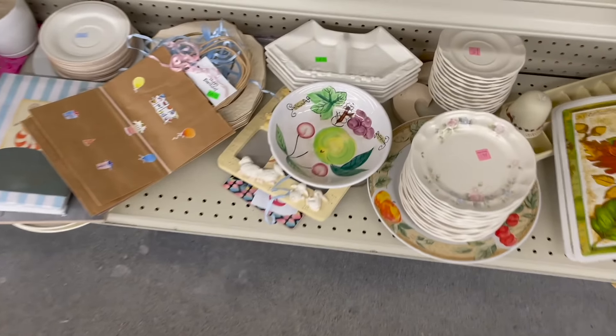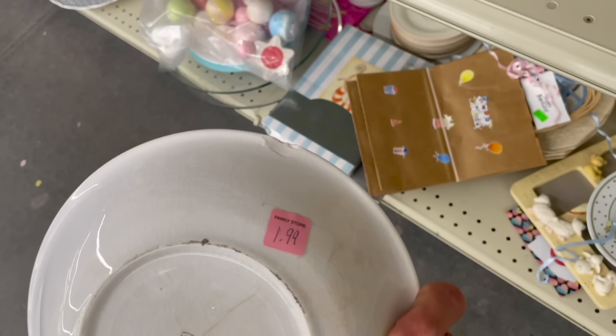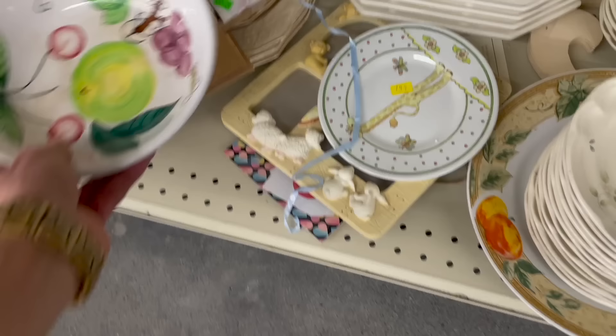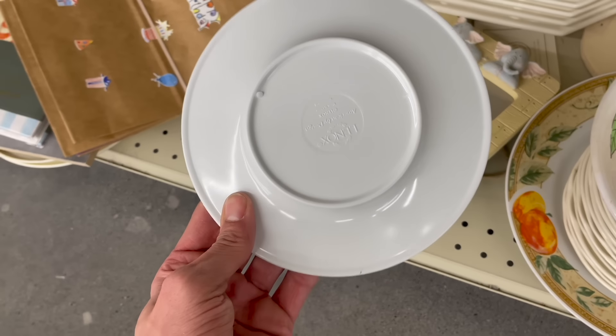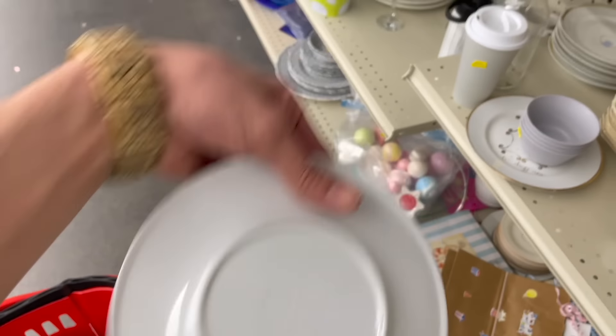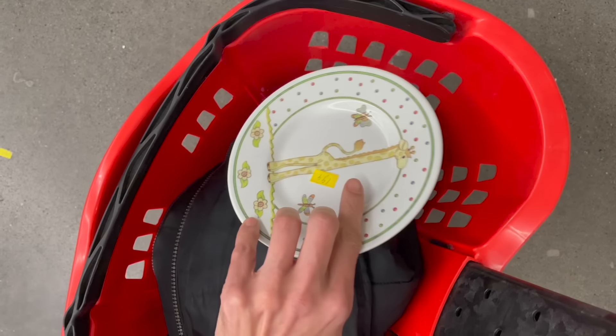This down here might be Blue Ridge. Japan — look at the crack. Geez. Lenox — it's a Lenox plastic dish. I'm gonna look that up too. That's two dollars. I wonder what the colors are, I can't see them from here.